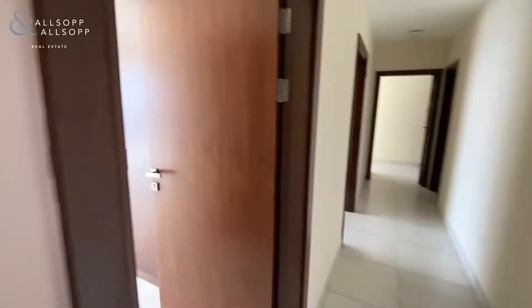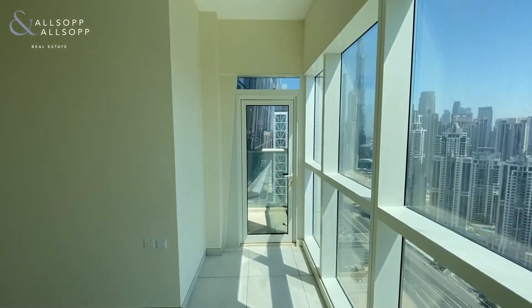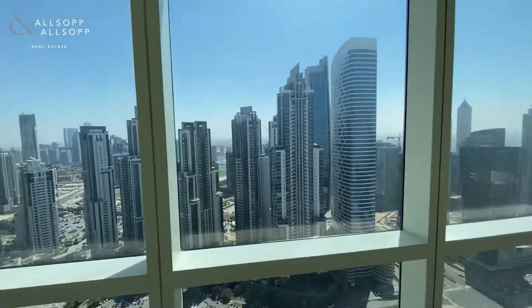Going into the first bedroom, you've got an en-suite bathroom, two built-in wardrobes to the side of the door, and a decent sized room again with a small balcony off of it as well with views of the executive towers.